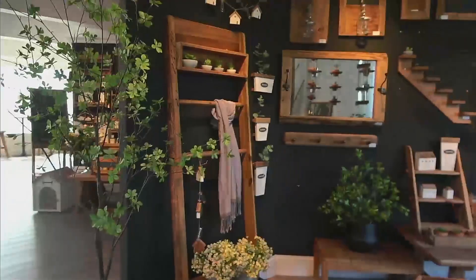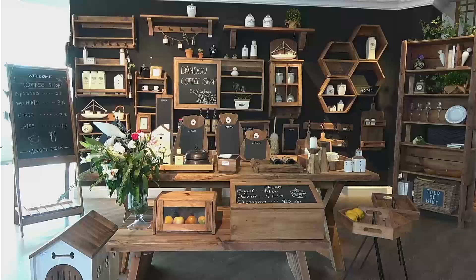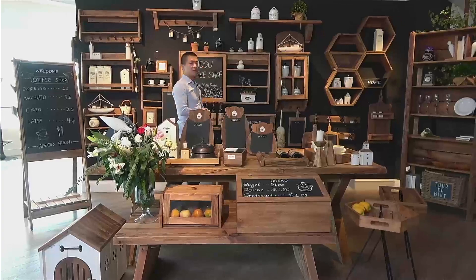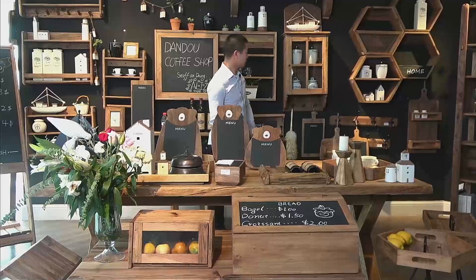Our next part is the accessories for the kitchen. As we know, this kind of wall shape can save a lot of space if you use it in the kitchen room. Such as this one and this one — the wall cabinet and the cook stand.